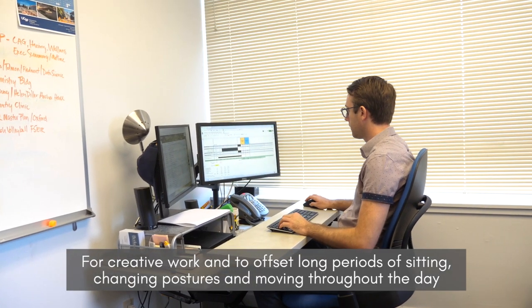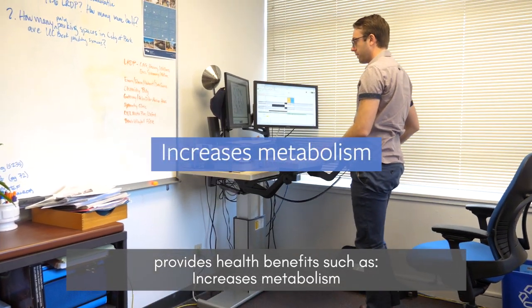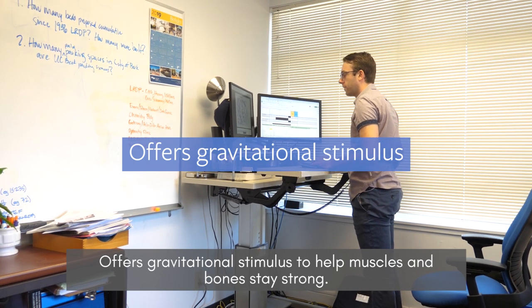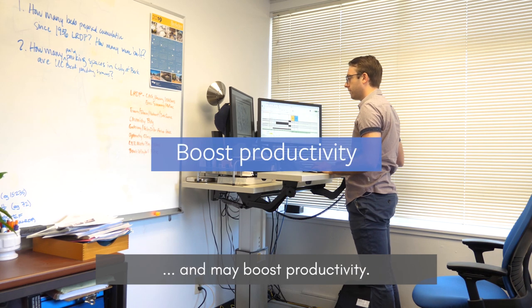Changing postures and moving throughout the day provides health benefits such as increased metabolism, gravitational stimulus to help muscles and bones stay strong, improved mood and energy levels, and may boost productivity.